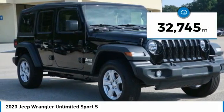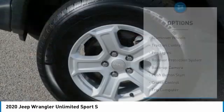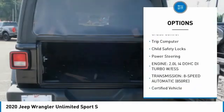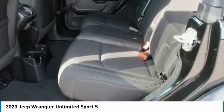This vehicle has less than 35,000 miles. Here are some of this vehicle's great options: aluminum wheels, traction control, fog lights, rollover protection system, backup camera, push button start, cruise control, trip computer, child safety locks, and power steering.